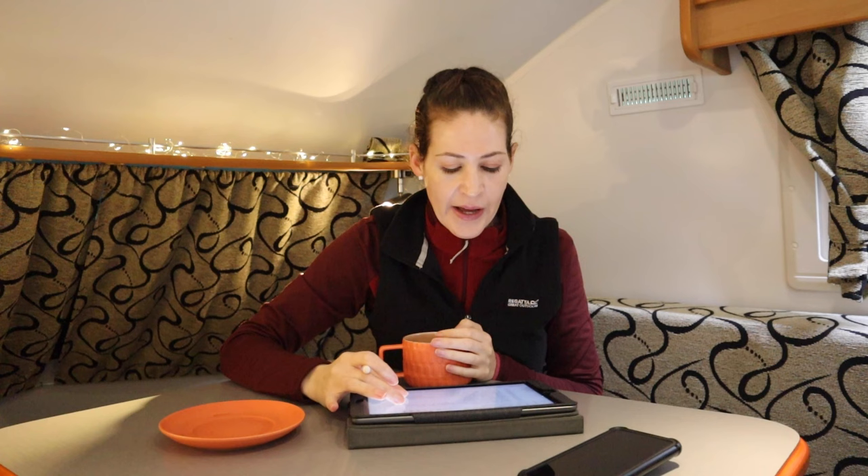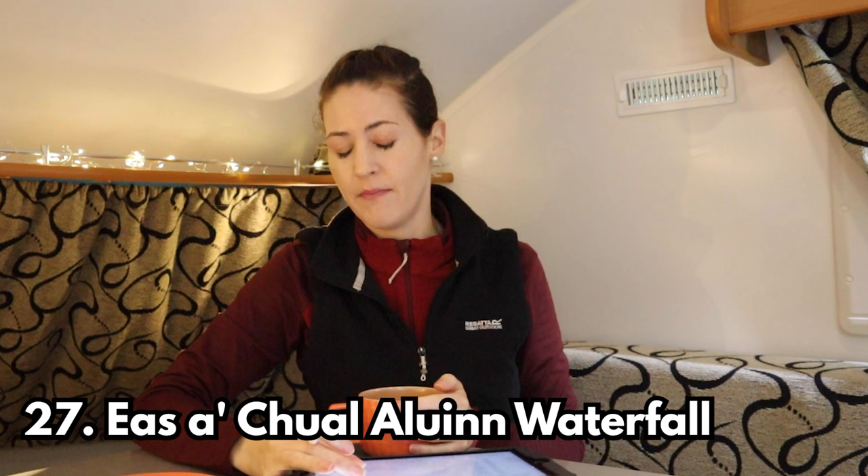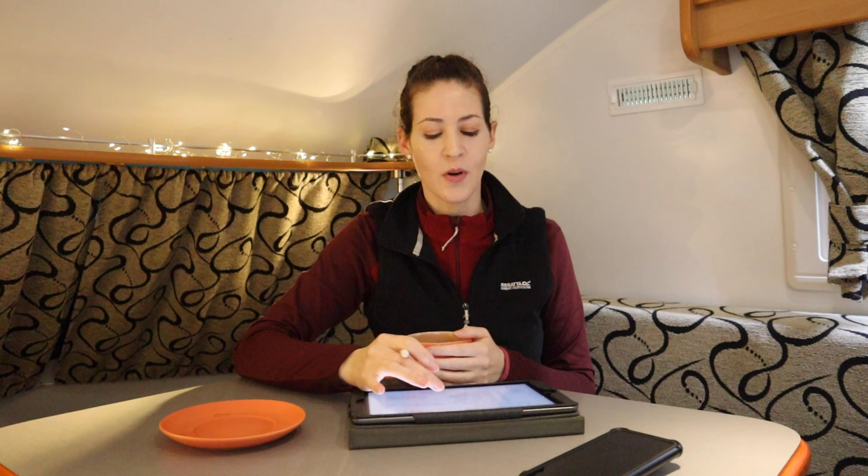Stop number twenty-seven — I cannot pronounce this at all, it's spelt S-A-T-U-L-U-L-U-N — is Great Britain's highest waterfall at 200 metres. There's quite a walk through boggy terrain to reach it. I started walking with my dog but the weather was horrendous — wind, rain, very deep bog, wet shoes and socks — and I turned around and went back. I do wish I'd just sucked it up because it would have been cool to see Great Britain's highest waterfall.